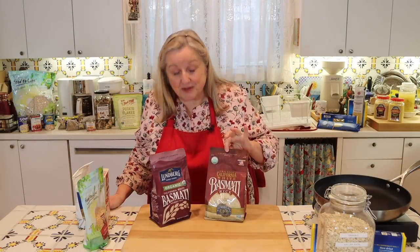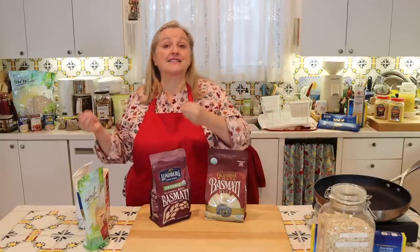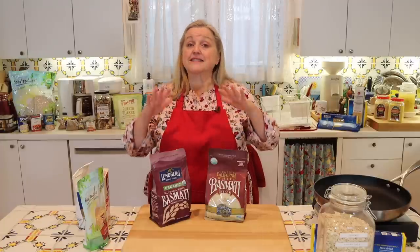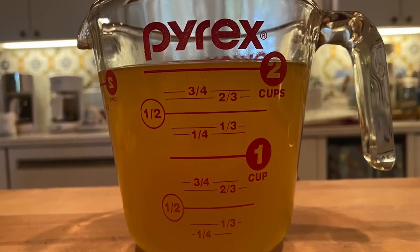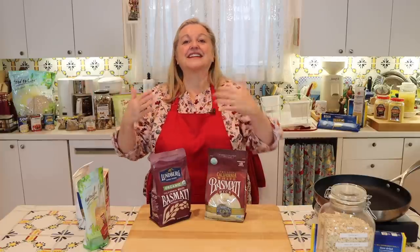I tend to buy white rice rather than brown rice. Although brown rice is more nutritious, it still has the bran and germ in place, which contain oil, causing it to go rancid much faster than white rice. Although white rice has less nutrition, I have ways to boost it: when I make white rice I use bone broth instead of water and add butter and sea salt, essentially using the white rice as a vehicle to get bone broth, butter, and sea salt into my family's diet.